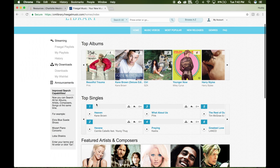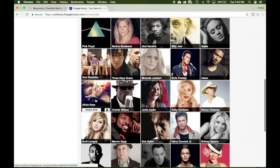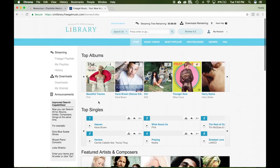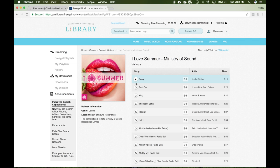Feel free to read through this to better understand how the site works. Now you can scroll down the page to see top songs and albums as well as featured artists. You can also search for your favorite songs, albums, or artists by using the search bar at the top of the screen.